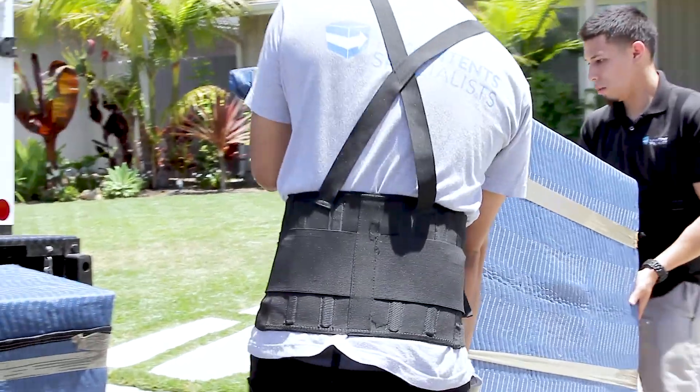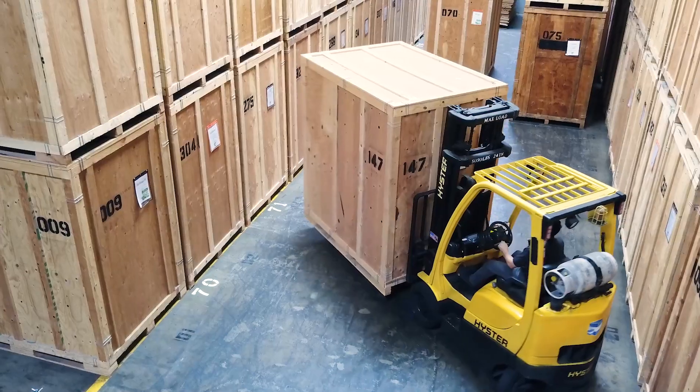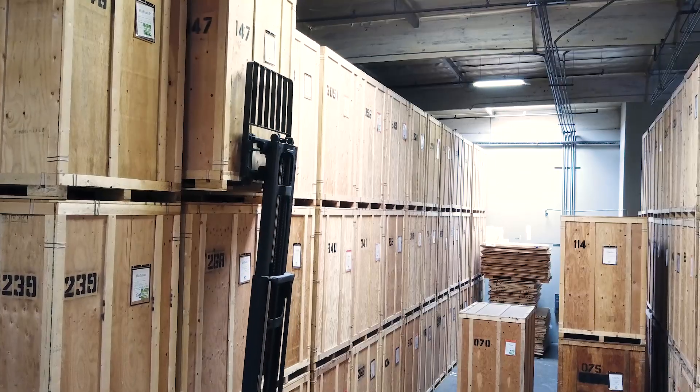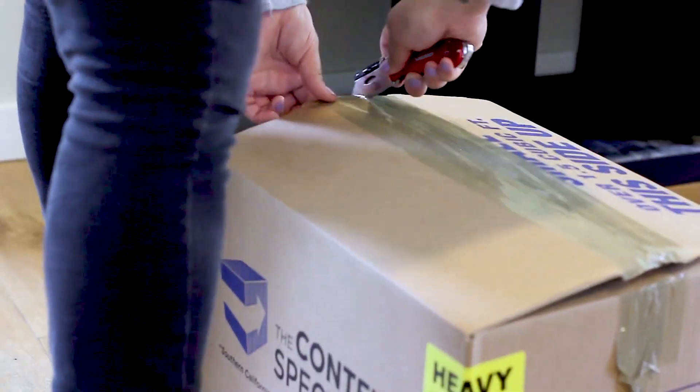Your items will be loaded into the appropriate location for storage during the structural restoration process. Our facility is state-of-the-art, secure, and climate controlled.